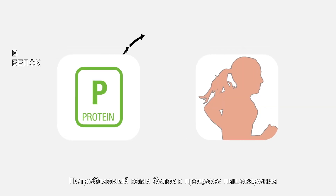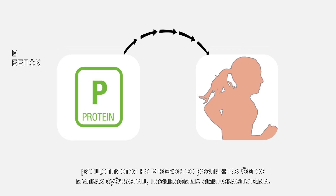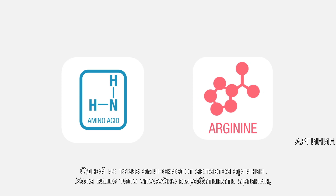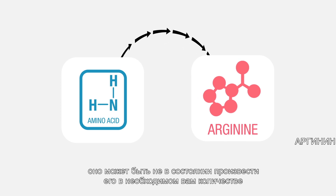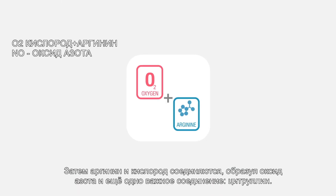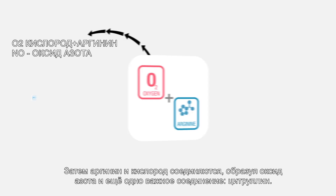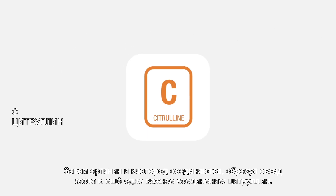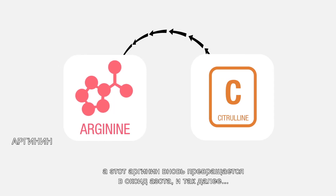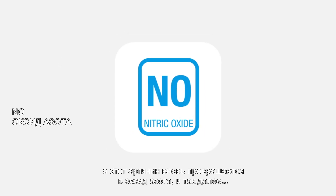Here's how. The protein you eat gets broken down during digestion into many different smaller subunits called amino acids. One of these amino acids is arginine. While your body can make some arginine, it may not be able to make all that you need, depending on your age and your specific metabolism. Arginine and oxygen are then combined to make NO, and another important compound, citrulline. Citrulline is recycled by your body into arginine again, and that arginine is made into more NO, and so on. This process continues in a cycle.